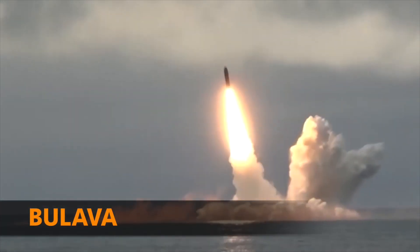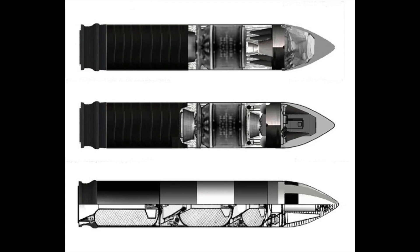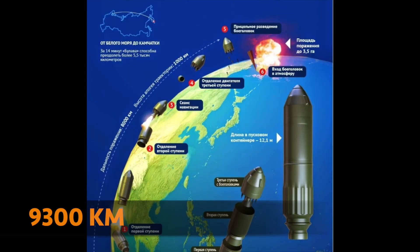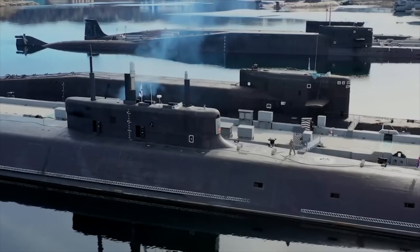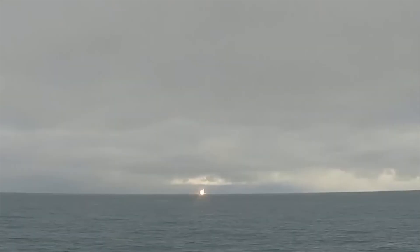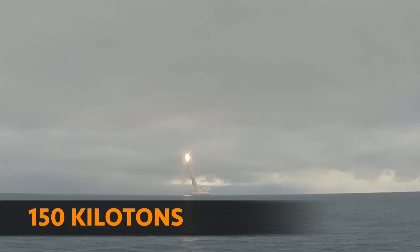The Bulava, NATO classification SS-NX-30, is an intercontinental ballistic missile with a launch range of 9,300 kilometers. It is capable of carrying several hypersonic nuclear blocks of individual guidance. According to open sources, the nuclear charge has a yield of up to 150 kilotons.